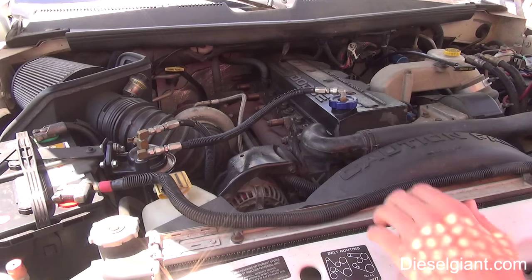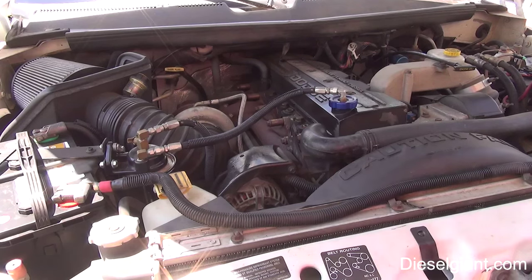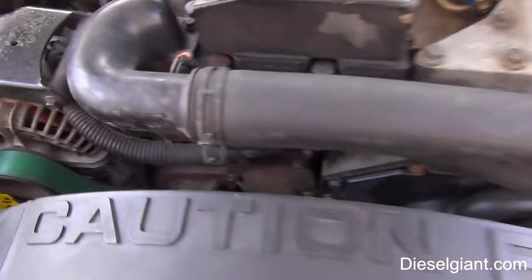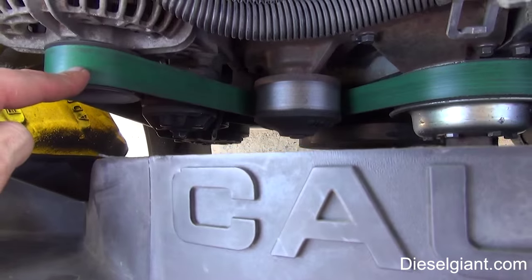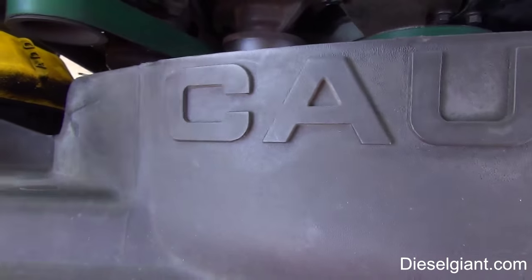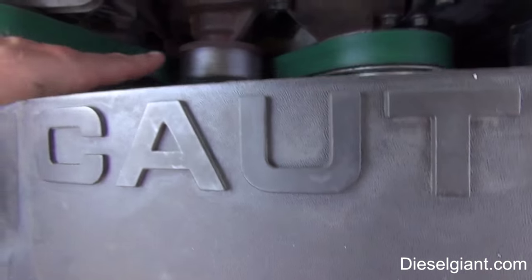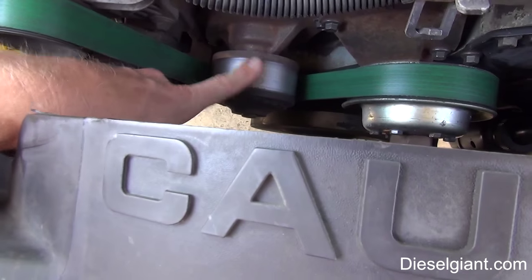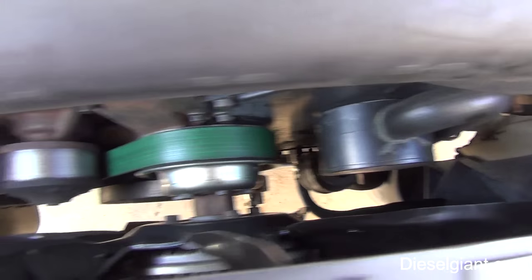That makes me happy. So if you guys are having the same problem with your second-gen Dodge with the Cummins — that squeak that annoys you — I highly suggest you get this belt. I actually got this off Amazon, but anywhere that sells Dayco belts should be able to get it or at least order it for you. Please don't use any belt dressing or WD-40. People will say just squirt the belt, but the front and back of the belt do work differently — some are reverse rotation like the water pump.